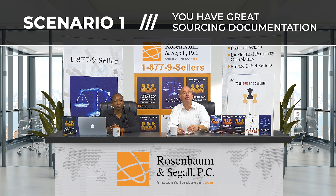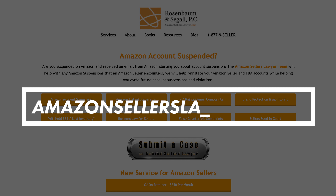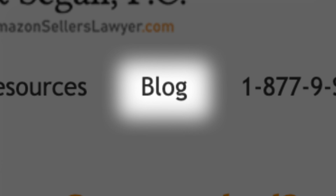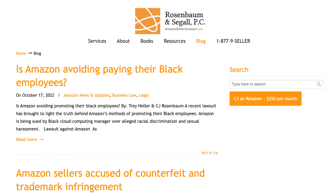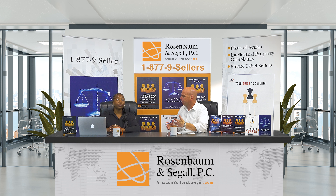If you want to learn how to look at your invoices and documentation the way Amazon does, search either on YouTube or on our blog. You'll find specific talks about what to look for on your invoices before you send them to Amazon, so you know whether or not there are any holes in your invoices or documentation.